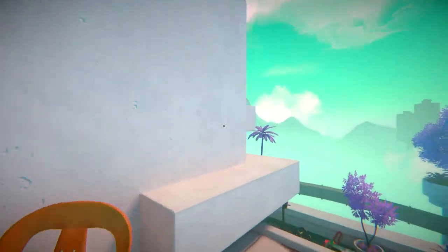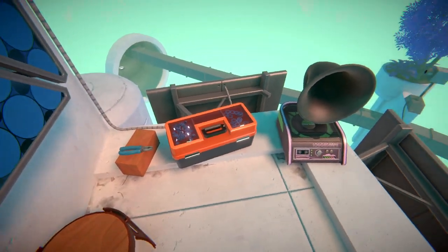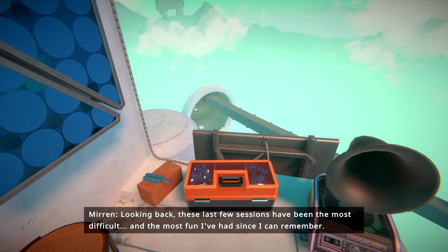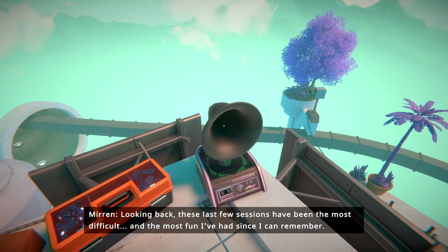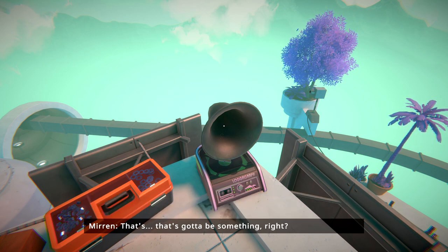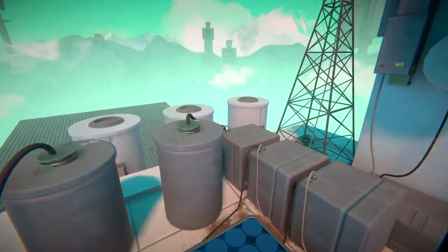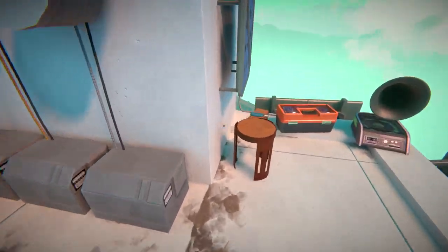Looks like I can jump from there to there. I said my piece. Looking back, these last few sessions have been the most difficult and the most fun I've had since I can remember. Every corner of this place is an expression of some dream one of us had. Kind of like a stored piece of memory — just like Mirren's photographs. Very cool. I don't see anything else here — I thought it'd be something collectible.